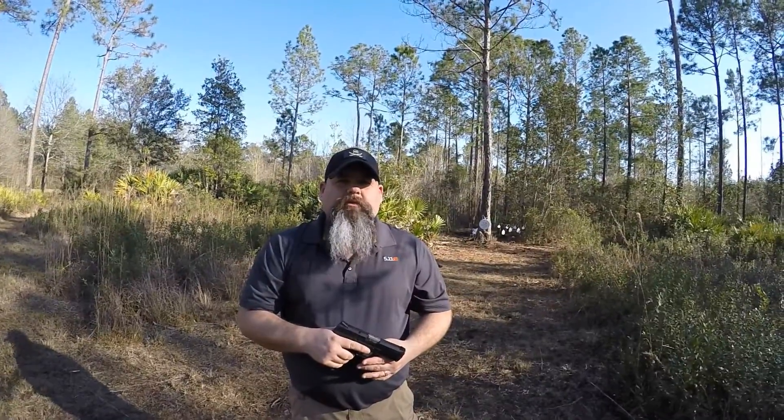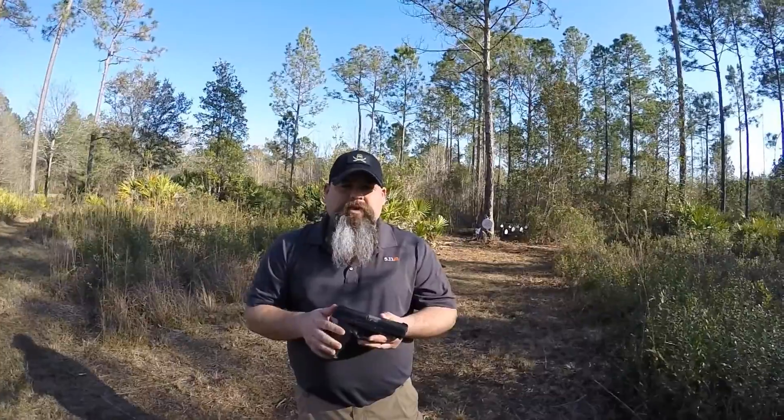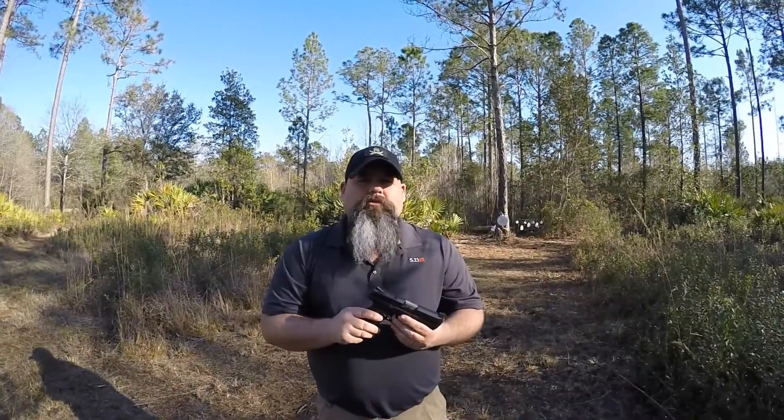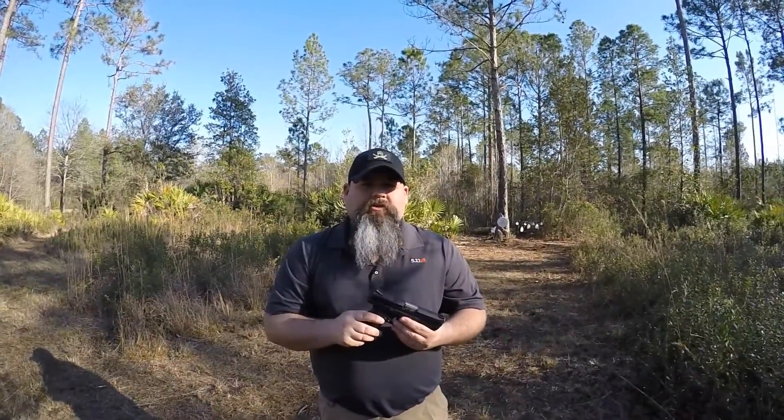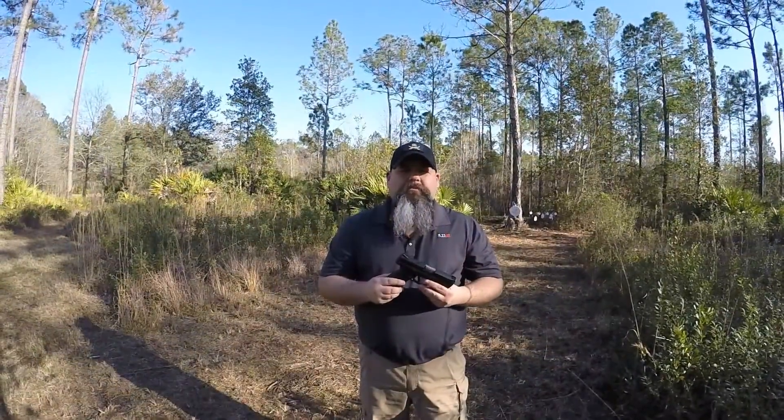Hi guys and thanks for joining me. I'm Trampus Swanson and today I'm here with the Ruger American Pistol. This is Ruger's latest venture into the service class of striker fire pistols. This particular one is chambered in 9mm, and it also is offered in .40 cal and .45.